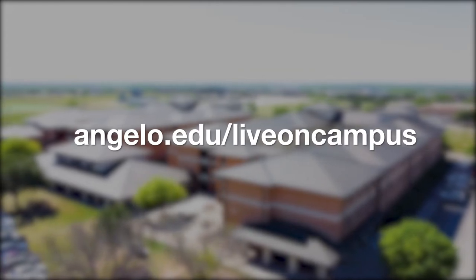Texan Hall has so much more to offer that we can't cover in a video, so that just means you have to come check it out for yourself, or visit angelo.edu/liveoncampus for more information. Thanks for watching this video. Drop a like down below and hit that subscribe button for future videos. Go Rams!